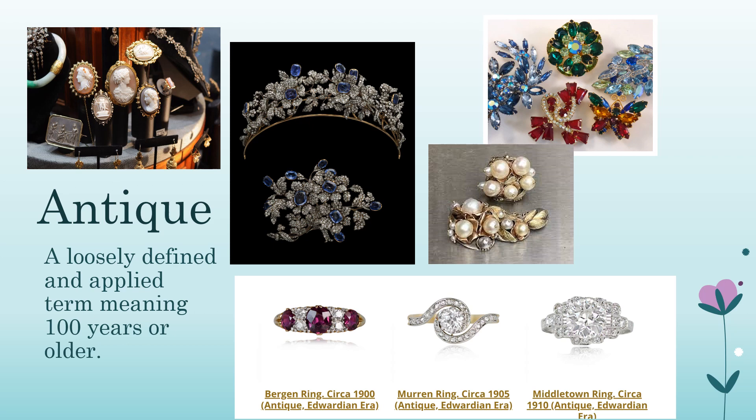If a jewelry seller calls an 80-year-old ring an antique, don't worry too much — in the jewelry trade, anything over 80 years can be labeled antique. However, if your seller calls something younger than 80 years old an antique, that is a sign of great concern. The main types of antique symbols stamped on jewelry are purity marks, maker marks, assay marks, and date letters. Study these to learn more about your jewelry's history, age, and ultimately value.